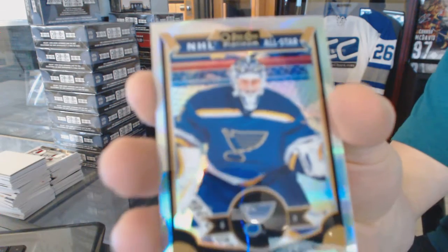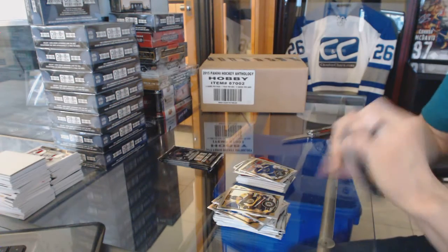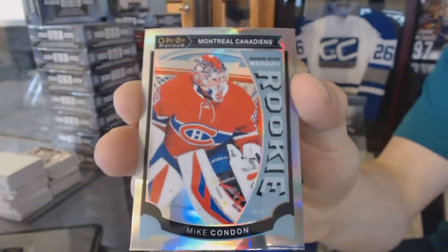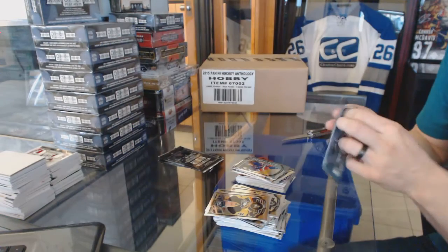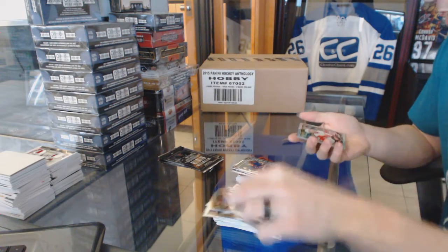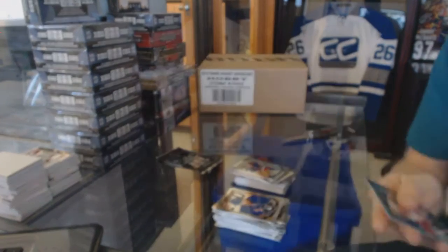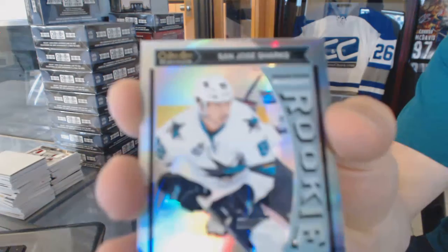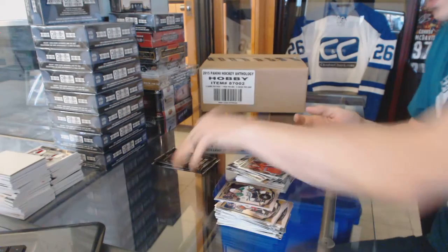Rainbow Brian Elliott. Marquee rookie rainbow Mike Condon and a marquee rookie Oscar Lambert. We've got a rainbow of Justin Abdelkader. Marquee rookie Ryan Hartman. Marquee rookie rainbow Nikolai Goldobin. And a marquee rookie Stanislav Galliard.